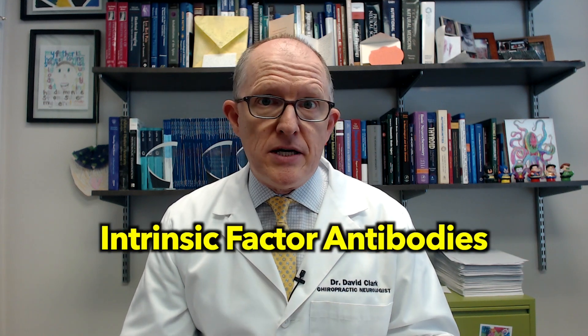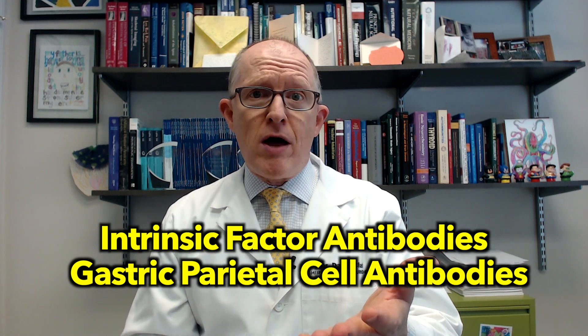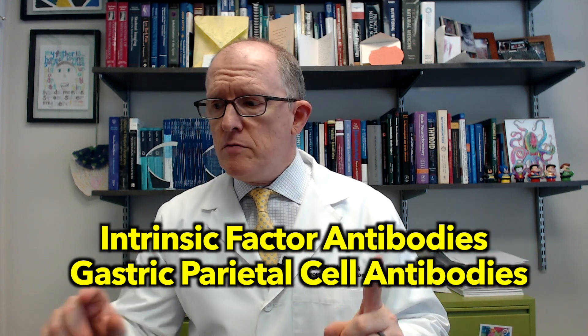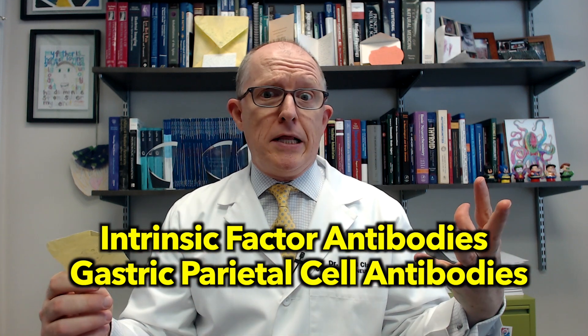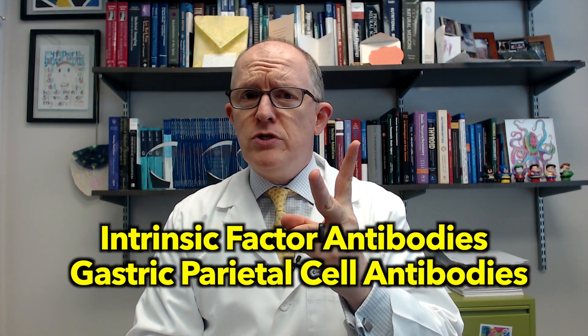The diagnosis of pernicious anemia is made through blood tests — these are antibody tests. You can get what's called an intrinsic factor antibody test, or a gastric parietal cell antibody test. The gastric parietal cells are those cells in the stomach that make intrinsic factor. If your immune system is making antibodies — which are like little post-it notes — to stick onto either of those things, your immune system goes after them and tries to kill them. Those two tests will tell you if you've got the antibodies and if the autoimmune mechanism is happening.